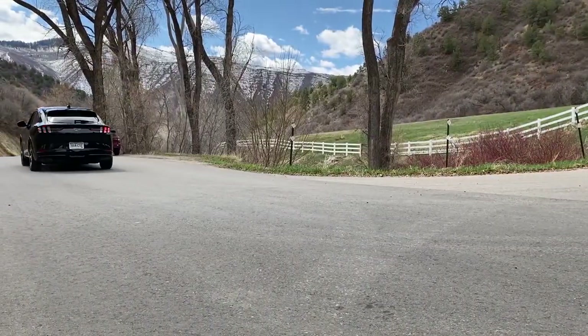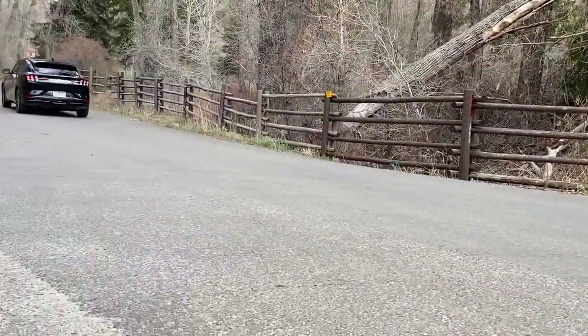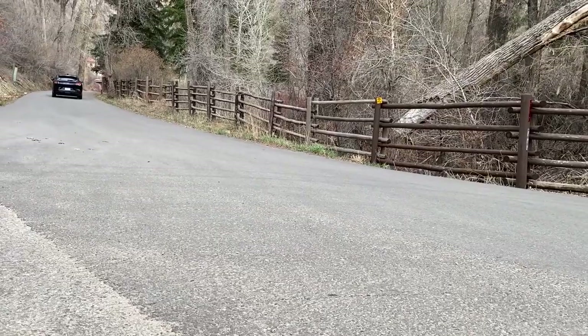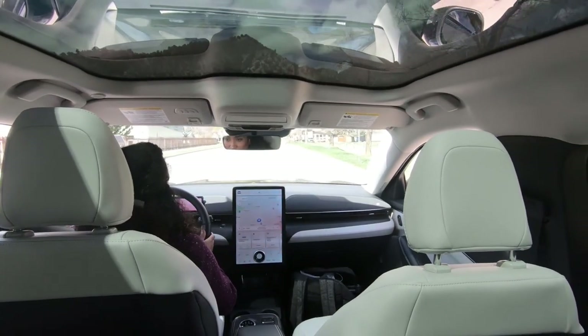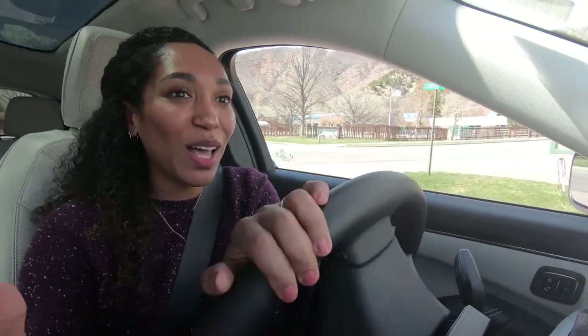It took me a minute to get used to the acceleration and the braking, but now it's driving really smooth — it feels like my everyday car. One thing that got me really excited when talking to Chris is that electric vehicles have way fewer moving parts than a conventional engine. So there's no engine oil, no oil changes, no oil filters, no spark plugs, no air filters, and that means less maintenance. That's definitely a big selling point for me.